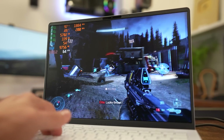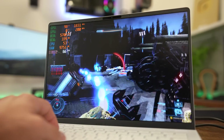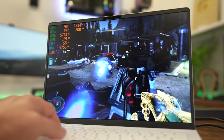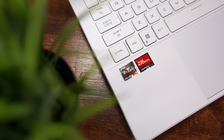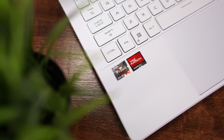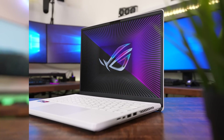Adaptive Sync provides tear-free gameplay, and having 100% DCI-P3 on the ROG Nebula display makes the game look as good as it runs. I love the look, feel, and placement of the backlit keys, and Asus really delivered on the trackpad here as well. Despite its super compact size, the Asus G14 is packed with features and best-in-class hardware, making it a surprisingly capable gaming and productivity machine with excellent mobility.